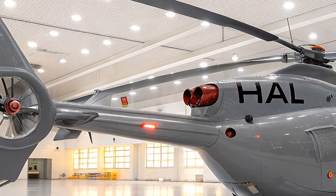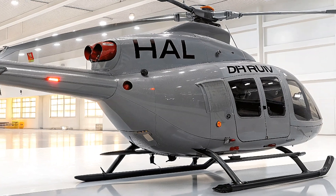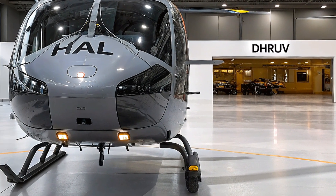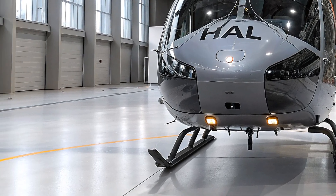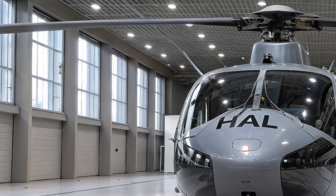Self-sealing crash-resistant fuel tanks and non-retractable skid landing gear add to its rugged reliability. HAL's journey with the Dhruv hasn't been without challenges — a 2009 Indian Army report criticized earlier models for struggling above 5,000 meters due to the TM 333 engine's limitations.